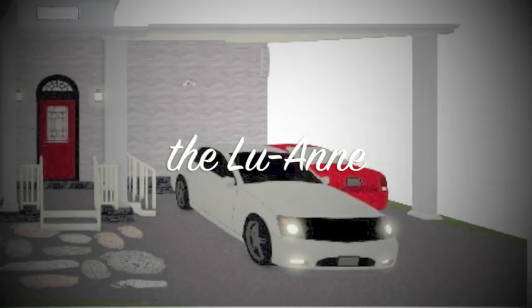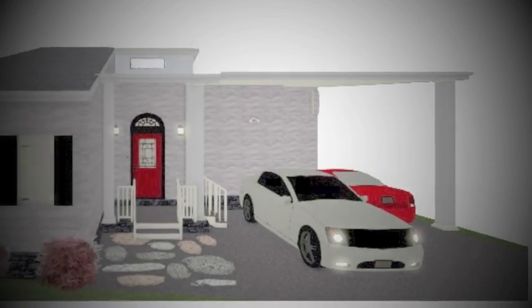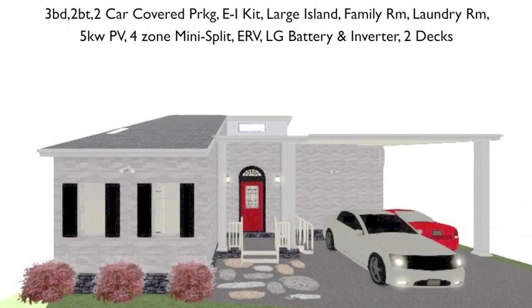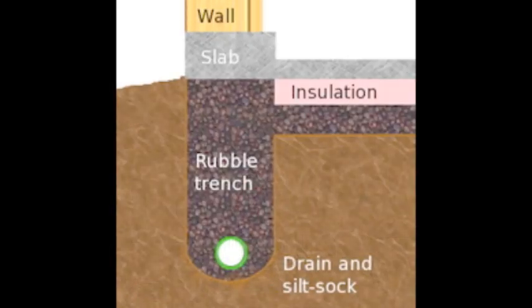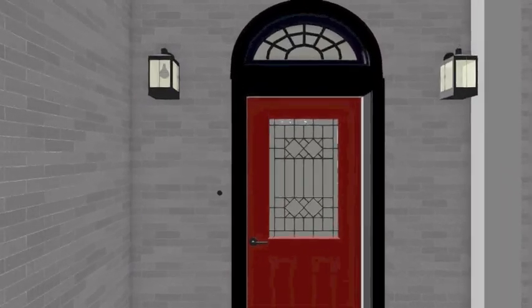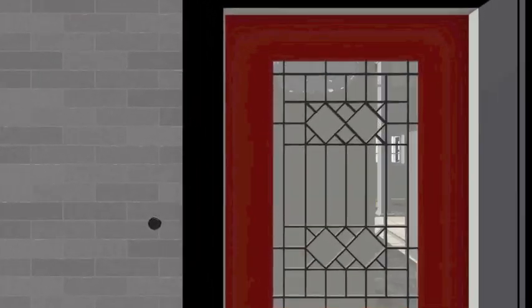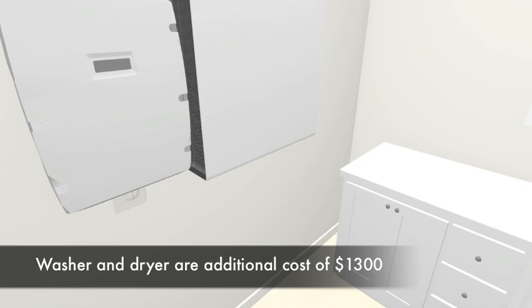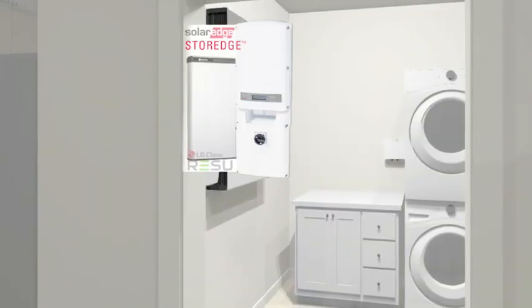Hello, I'm Esther, co-director and designer of the Luan. It is my honor to walk you through this home, starting at the foundation. We're using an ancient technique with recycled urbanite called a rubble trench. Welcome to our home. Notice the stem wall — it too will be recycled urbanite. Upon entering the home, on the left is your third bedroom and guest bath. To the right is your laundry room with a full-size stackable washer and dryer, a cabinet for storage and folding clothes, a power wall and battery backup.